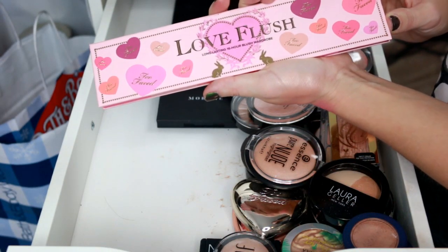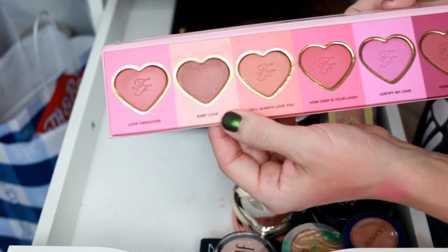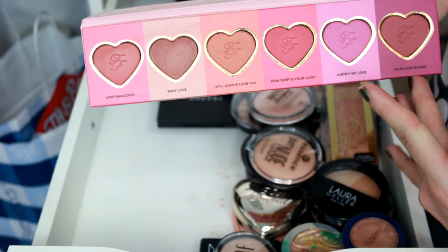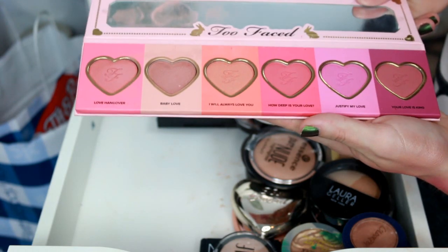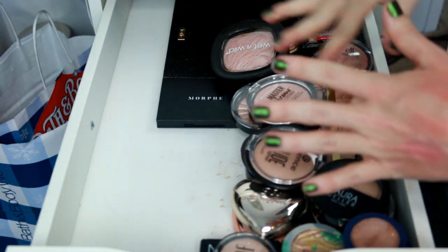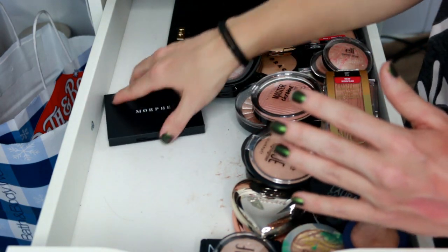This is the Too Faced Love Flush long-lasting 16-hour wear blush palette. The shade Baby Love has gotten a lot of love — I really like this one. I don't use any of the other shades though. I'm wondering if I could depot just that shade and give the rest of the palette to somebody else. For now I'm going to keep it until I can do that.